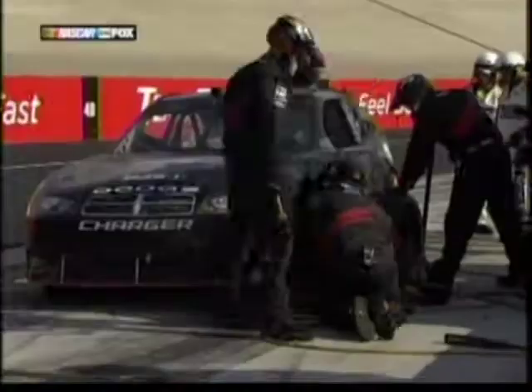Two cautions in six laps, Darrell, after a pretty much trouble-free race all day. Are we at that point in the race where cautions breed cautions?